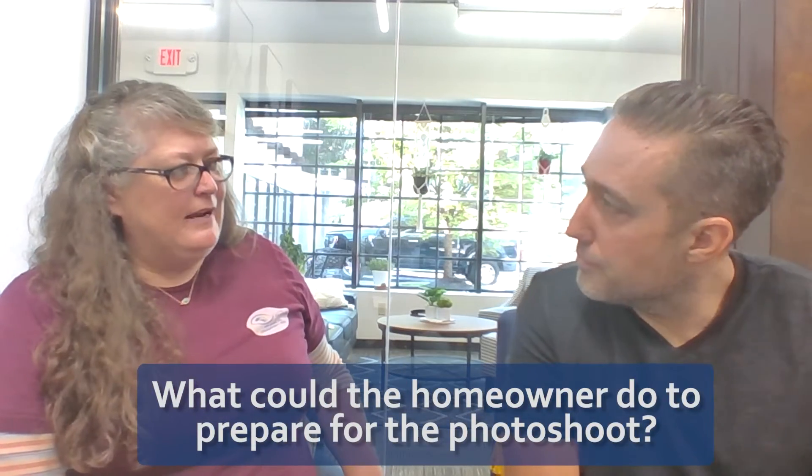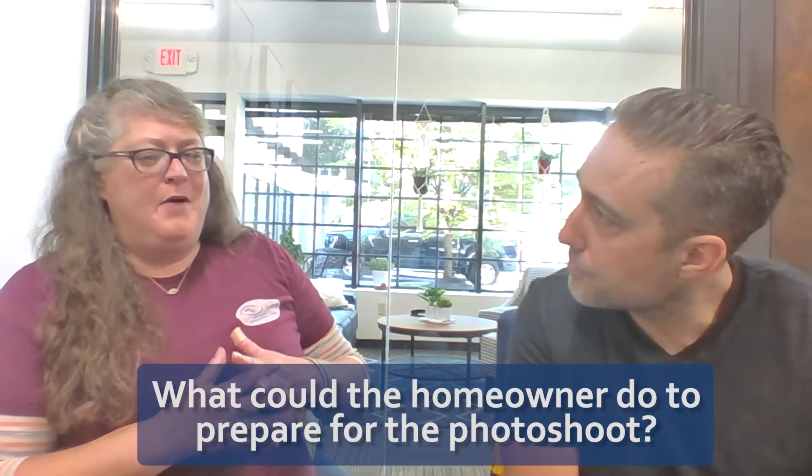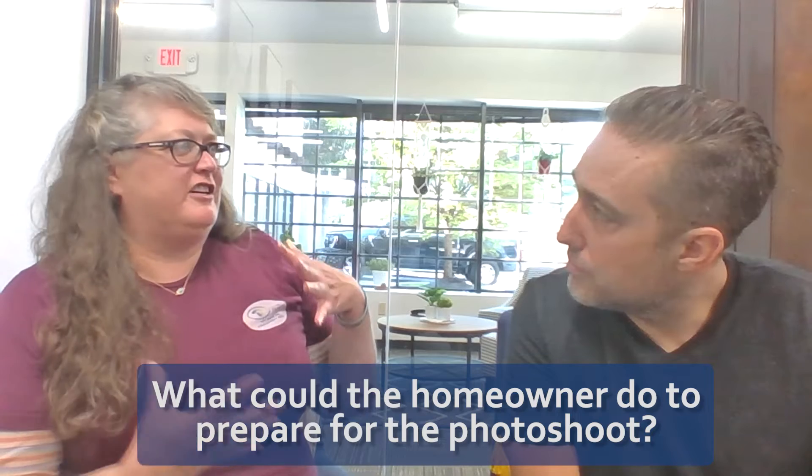Once that's determined, we need to get ready for some pictures at the house. What can the homeowner do to prepare? Probably the most important thing — most of you folks watch HGTV — you want to declutter. If there's anything on your countertops, whether it be your bathrooms or kitchens, especially bathroom countertops, we'll have to go back and reshoot. If you have a lot of stuff, a lot of trinkets, we've got to get rid of those.